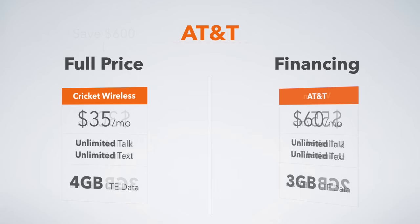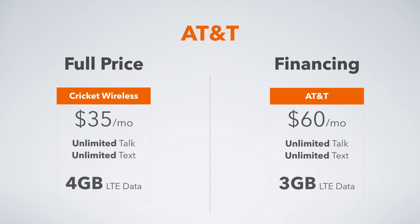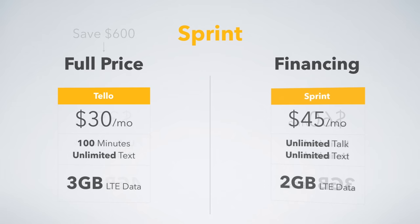Moving on to plans on the AT&T network — if you pay full price, you can take your phone with Cricket Wireless, and pay $35 a month for unlimited talk and text and 4 gigs of data. If you choose to do financing, you're going with AT&T: $60 a month gets you unlimited talk and text with 3 gigs of data. So paying full price, you get an extra gig of data and you save $600 over the course of 2 years.